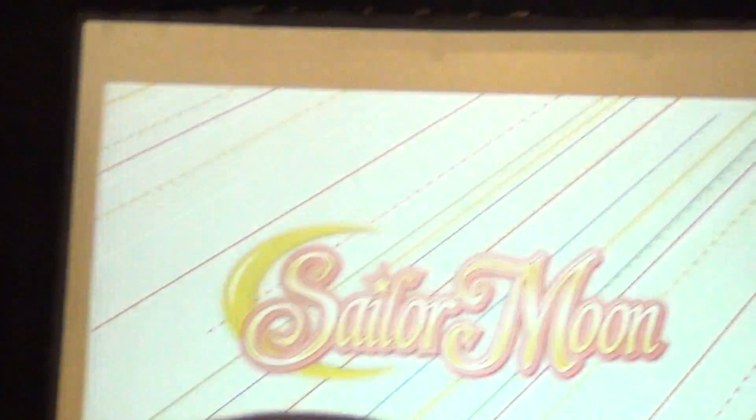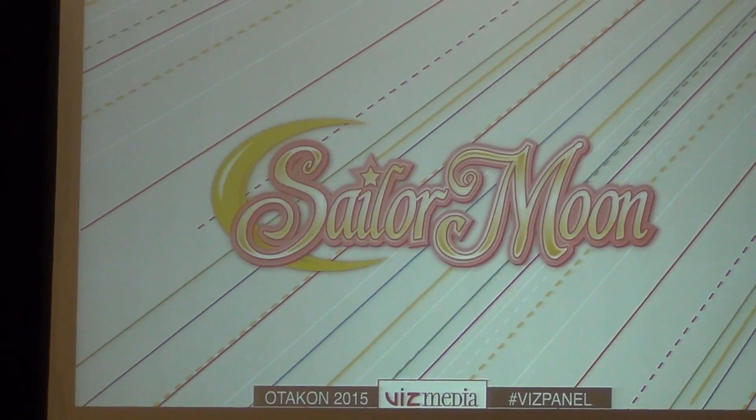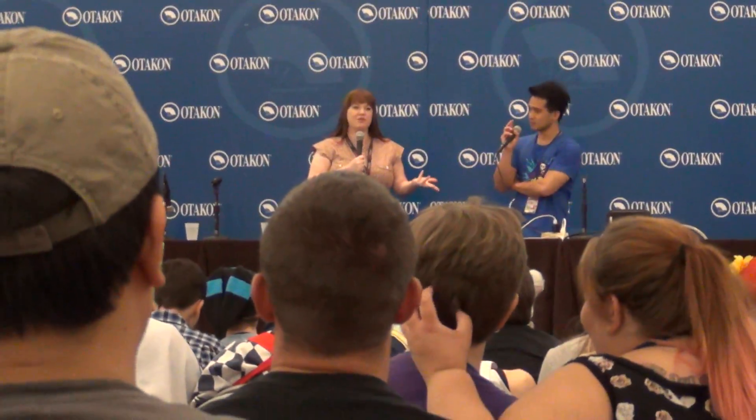That's Sailor Moon. Just over a year ago, we announced that we acquired, on the anime side, the 200-episode Magical Girl legendary series. So we have all 200 episodes, the movies, and the specials — everything from the original 90s Sailor Moon is being brought out by us. Including the never-before-released Sailor Stars, which will be coming out later. And we also have Sailor Moon Crystal, and we'll talk more about Crystal at the Sailor Moon panel.